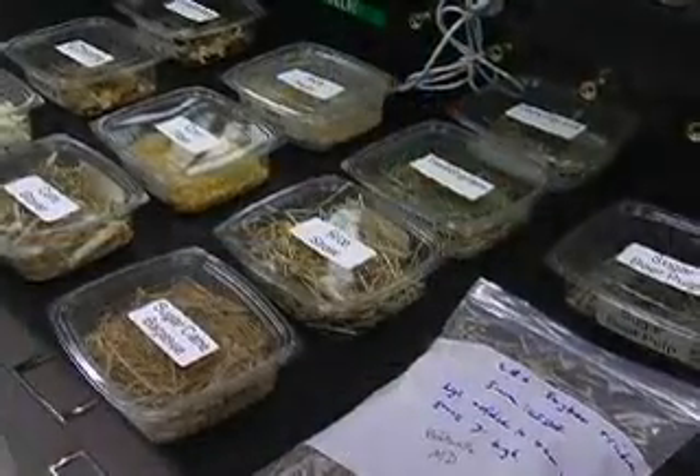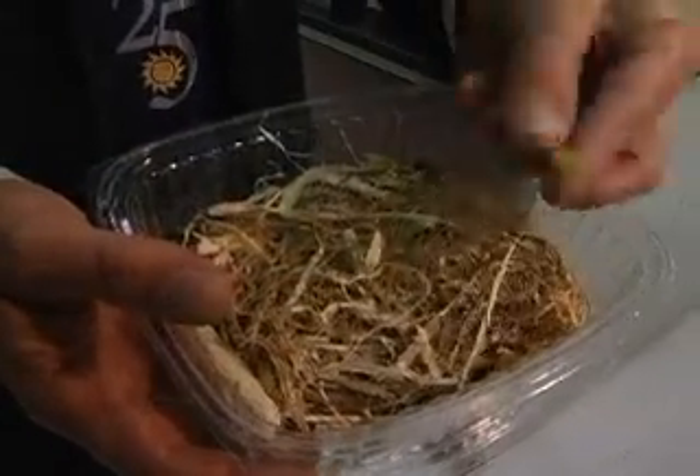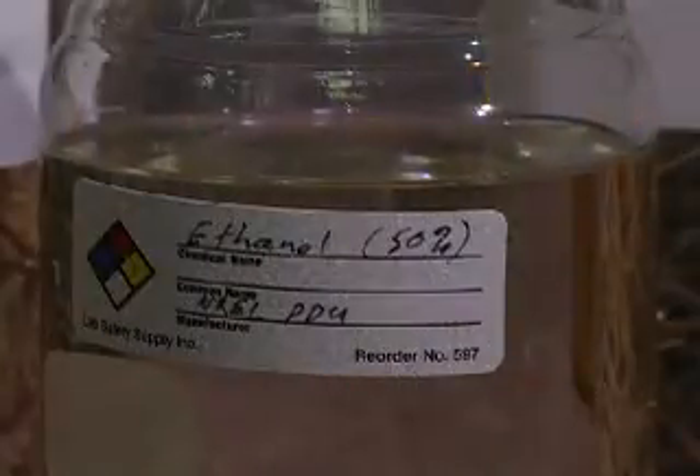NREL engineers say cellulosic ethanol could potentially eliminate the need for imported oil without eating up our corn supply. You don't get into the feed versus fuel issues. Cellulosic ethanol — it's plant matter. You have the exterior parts of the stalk, like the leftovers from the corn harvest: pieces of cobs, pieces of the leaf, converted to liquid fuel at NREL.